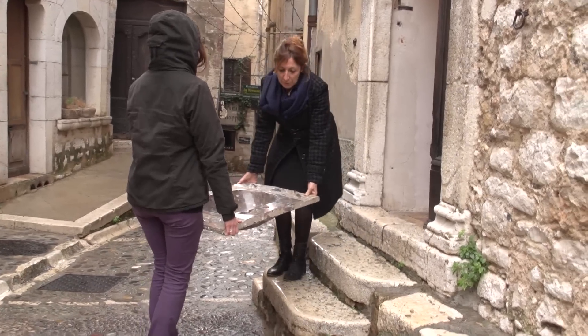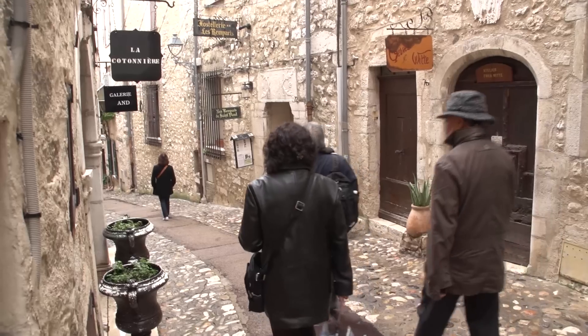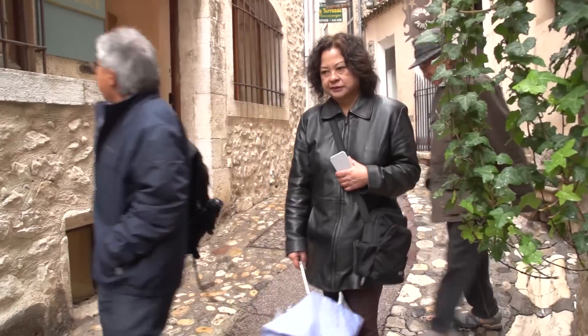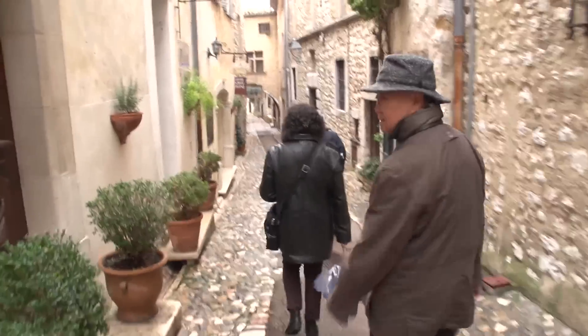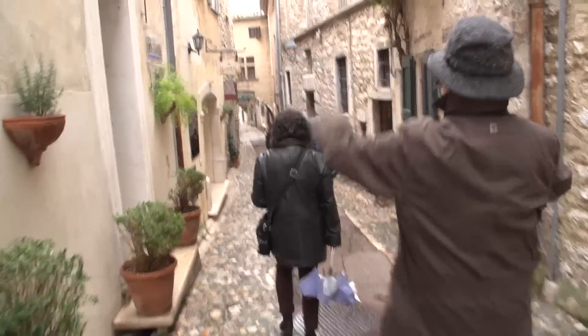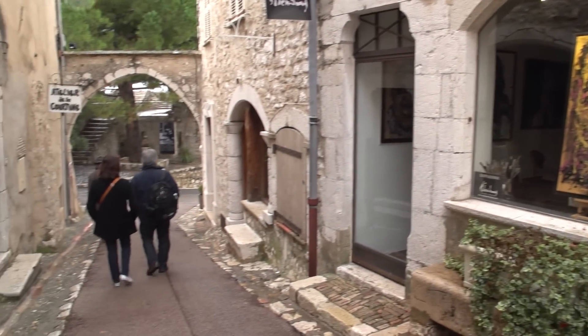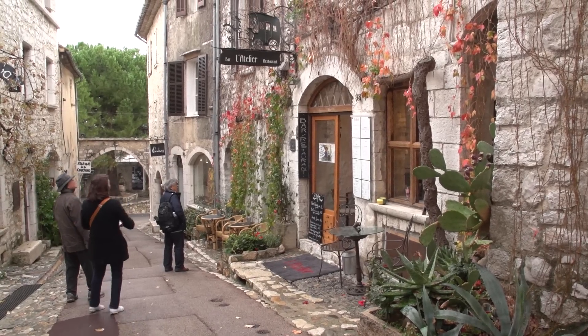There's one main lane in the village and we're going to walk you along its entire length from one end to the other and then back again. One of the most interesting points connected with the main street of town is the preservation of the ancient shops. At almost every step one meets with the wide arch which contains both the door and the window of the shop.